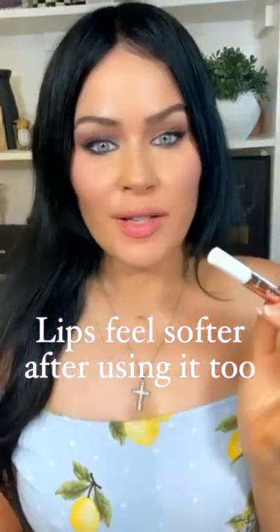It feels incredible on my lips, it truly does — it feels like a lip oil. What do you guys think? I think it's absolutely stunning. These are very hard to get, they're always completely sold out at my Ulta, so I did go online and order it directly on the Tarte website.